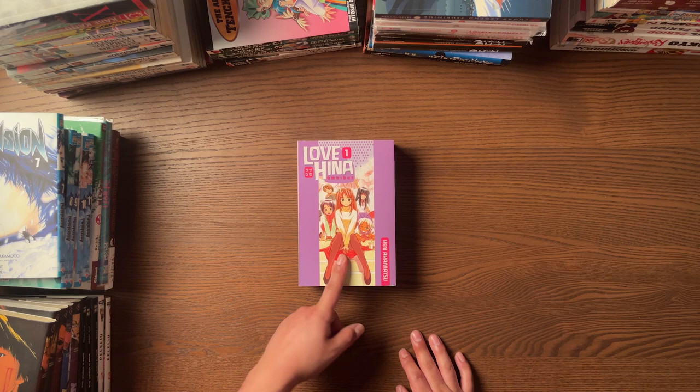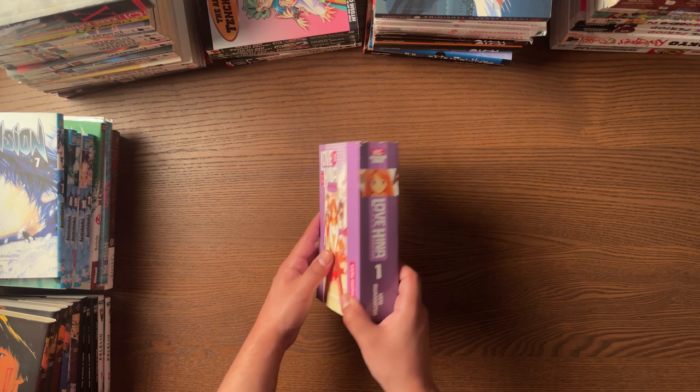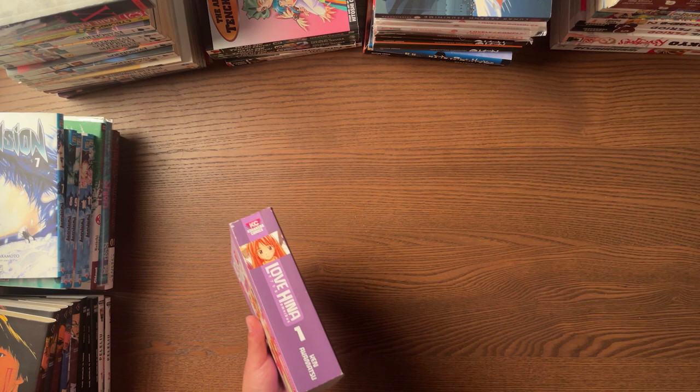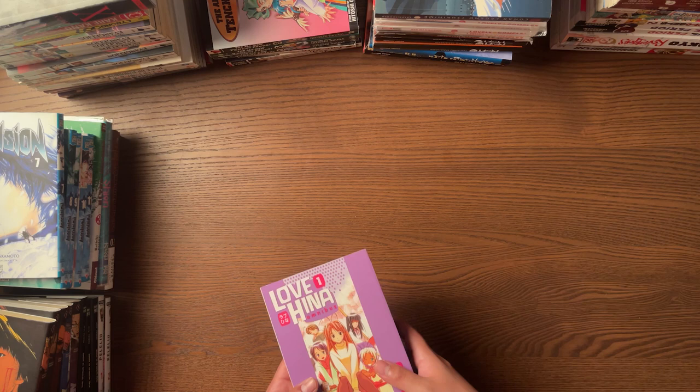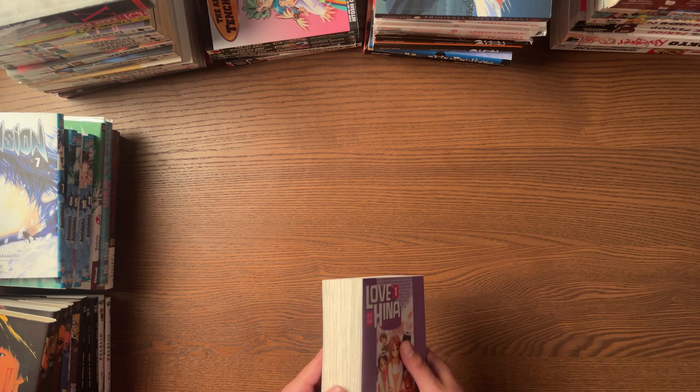Then I got the Love Hina Omnibus that I found. I already have this, but I cracked a spine. Apparently this is hard to find at the moment — it goes for like $40 to $50. I found it for 10 bucks, so I picked it up. The only reason I want to collect this is because I'm a huge fan of Love Hina. Akamatsu politics aside — there is political stuff going on with Akamatsu — I don't agree with him, but I love Love Hina. It's very nostalgic for me.